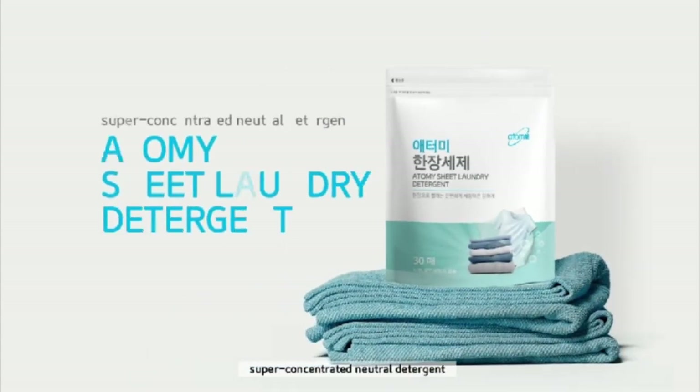Super concentrated neutral detergent. Atomy Sheet Laundry Detergent.